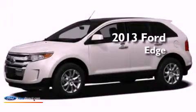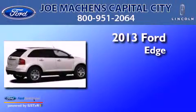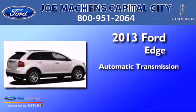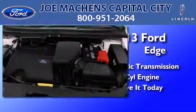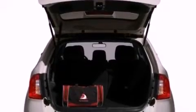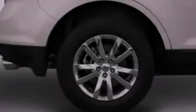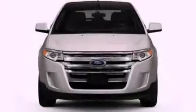This is a brand-new 2013 Ford Edge. This crossover has an automatic transmission and a 3.5-liter V6. Its top features include a multi-link rear suspension, traction control and stability control systems, aluminum wheels, and a tire pressure monitoring system.